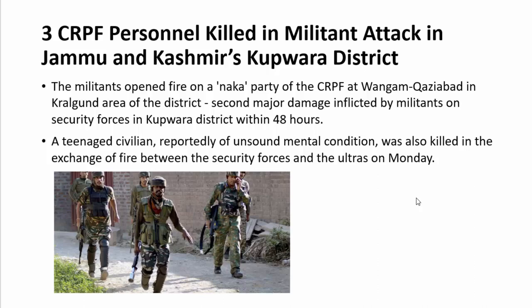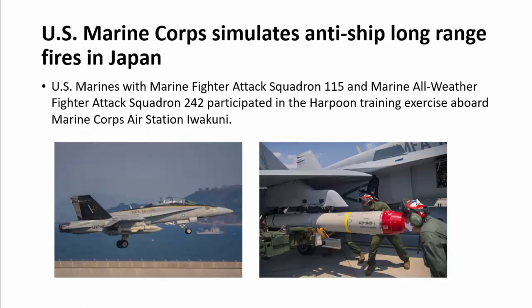Three CRPF personnel have been killed in a militant attack in Jammu and Kashmir's Kupwara district. Previously on Saturday, 2nd May, Kalyan, Ashito Sharma, and around four others were martyred. Within 48 hours, another militant attack occurred in the same area — militants opened fire on a naka party of the CRPF at Wangam, Faziabad, in the Kralgrind area. A teenage civilian with an reportedly unsolved medical condition was also shot in this operation.